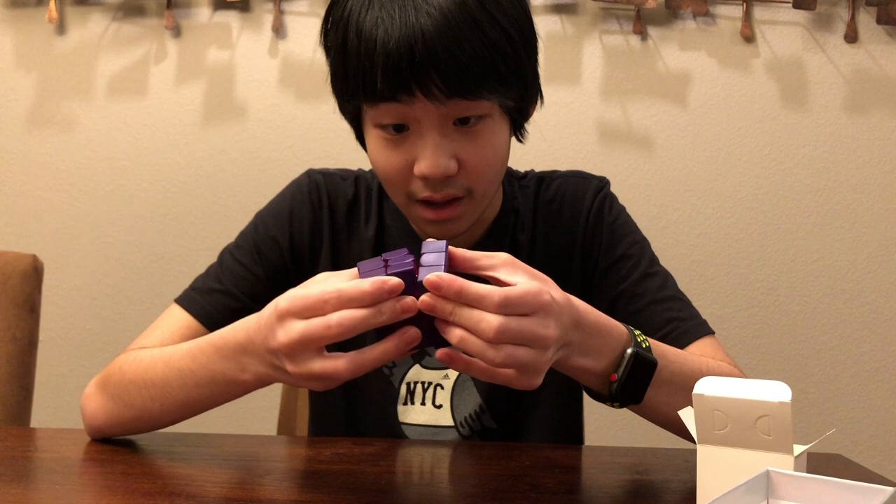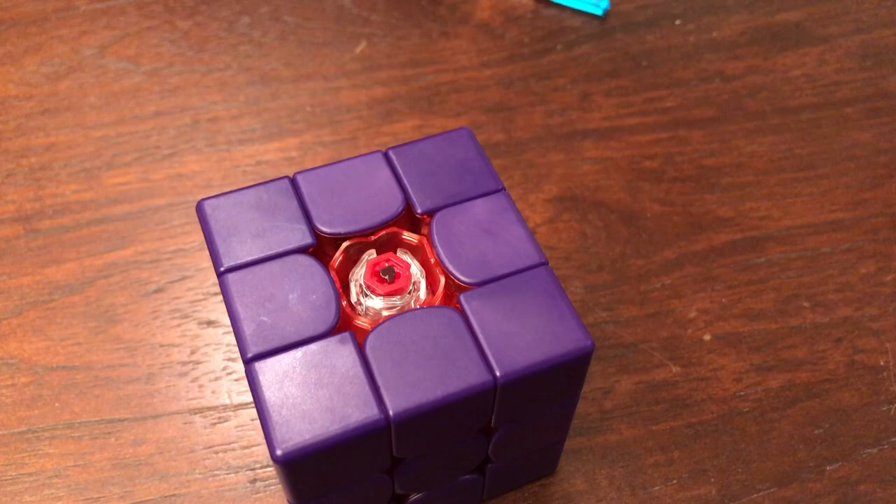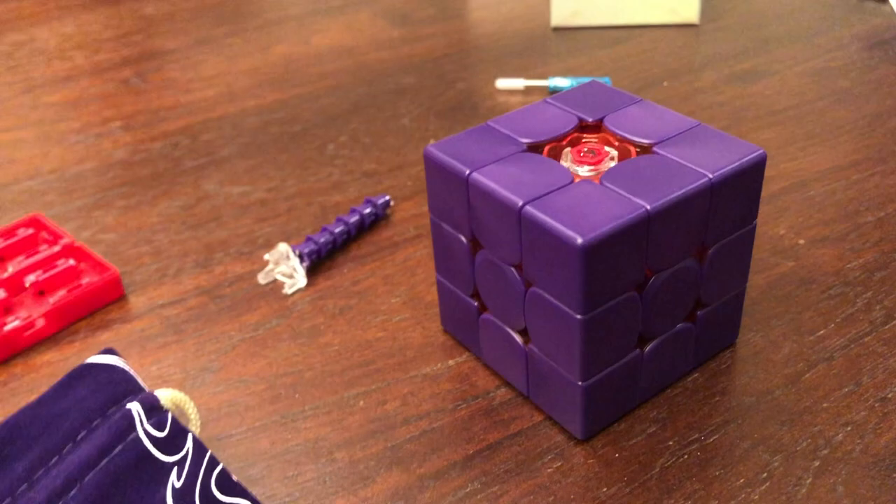Those red interiors just look amazing. Let's take off a center cap. So on the GAN 11M Pro and the GAN XS, the tensioning system has dark blue and light blue nuts. The default ones on this are red, and then you get purple ones here. They go all out with the color scheme, which is absolutely amazing.